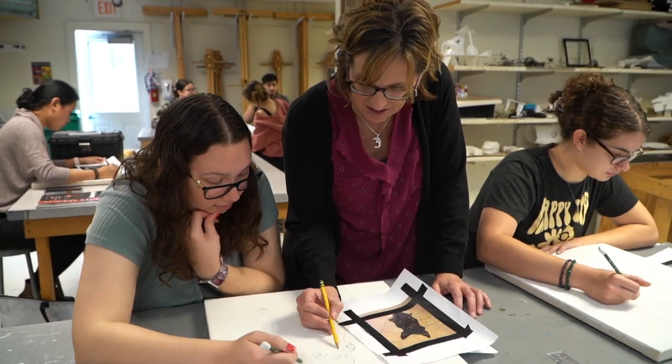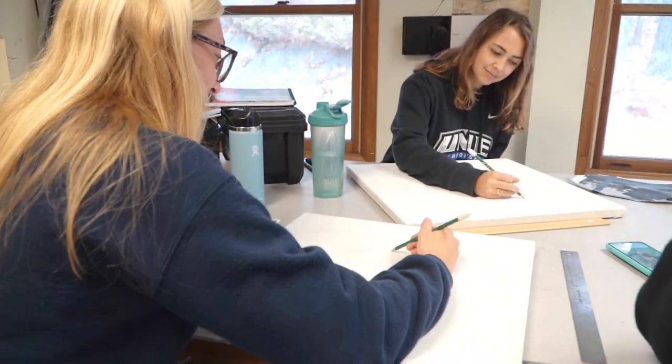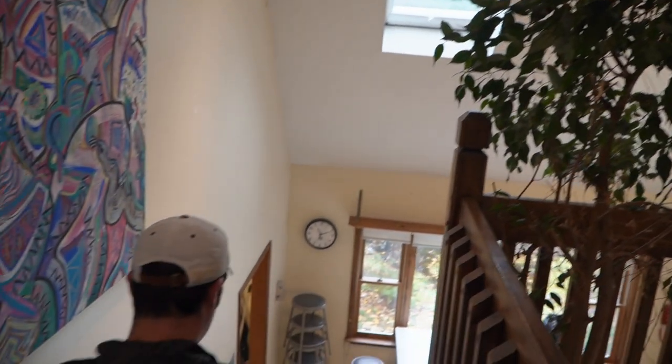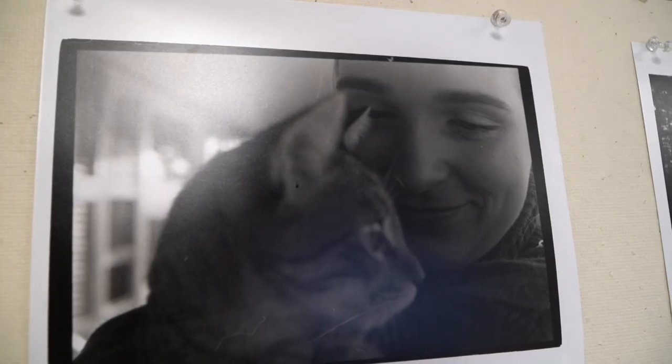Right now we're in Studio One where Painting is working on gridding for an animal portrait. This space is very versatile and has all the materials to have classes such as drawing, painting, and different design projects. The art building is a renovated house and it gives it a very warm, welcoming vibe — very homey.